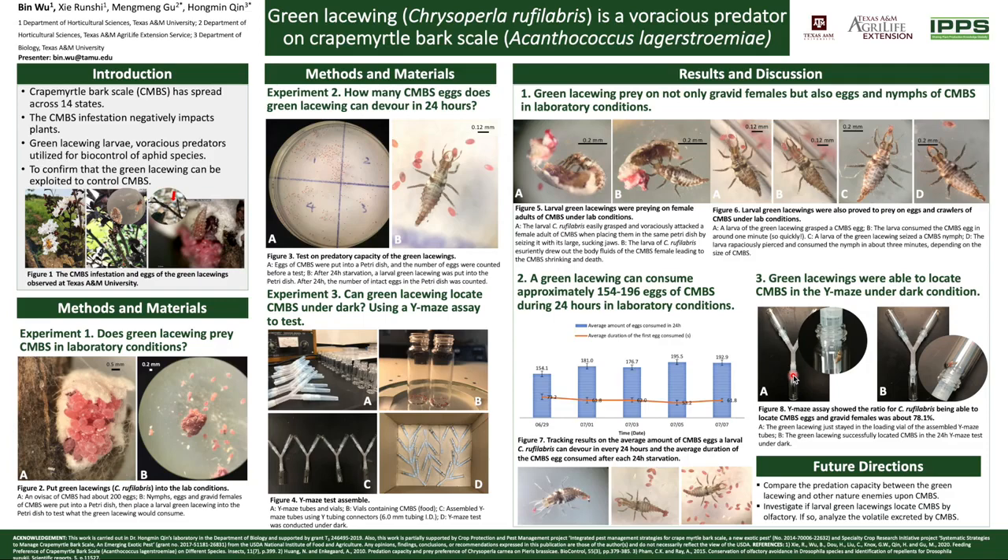For further research, we might extract and analyze the volatile secretions by crape myrtle bark scale which could attract green lacewings.